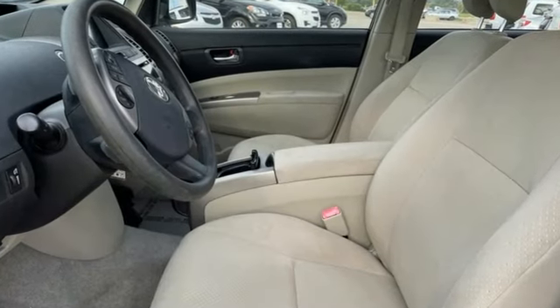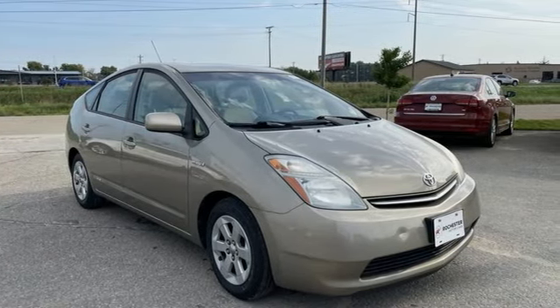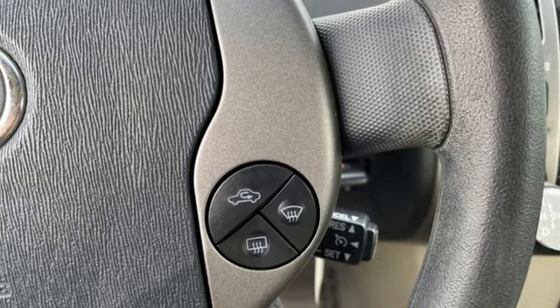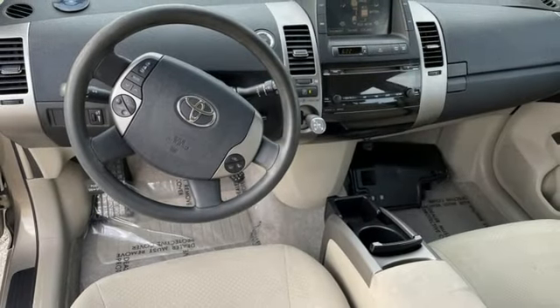Power windows, manual tilting steering column, digital instrument gauges, power mirrors, air conditioning, inline four-cylinder engine, aluminum wheels, gas pressurized shocks, and AM-FM stereo radio.